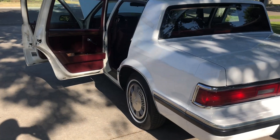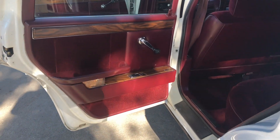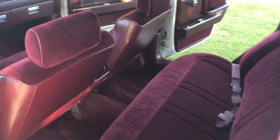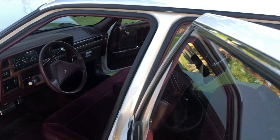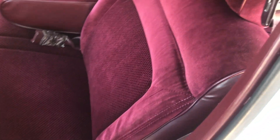And now here's an interior tour of the Dodge Dynasty. As you can see, it's in a fabulous imperial maroon velour. Everything is imperial maroon, or merlot, or whatever you want to call it. Seats are excellent. It's a bench seat, too, which is really cool.